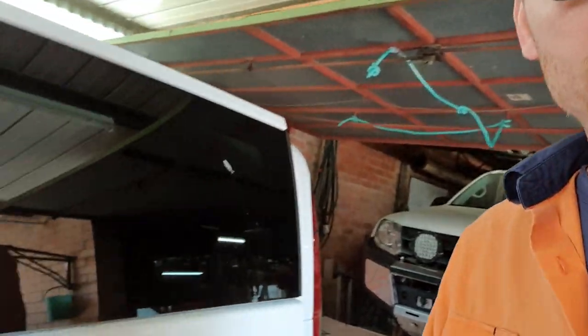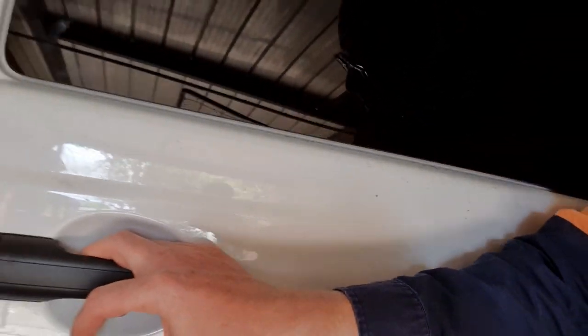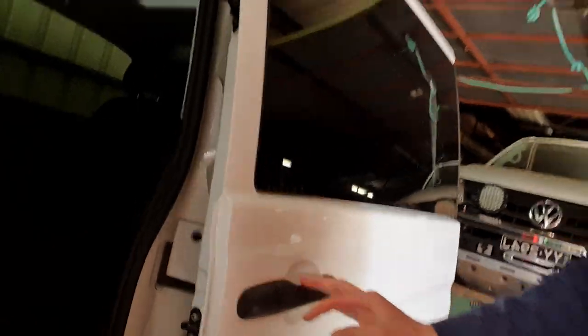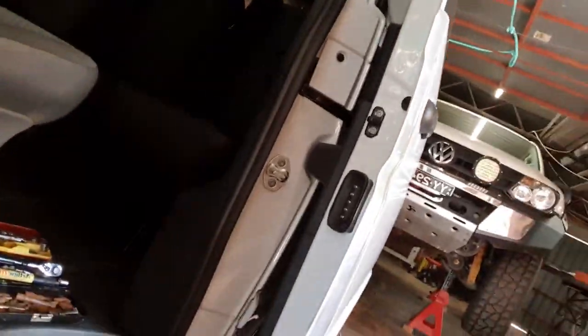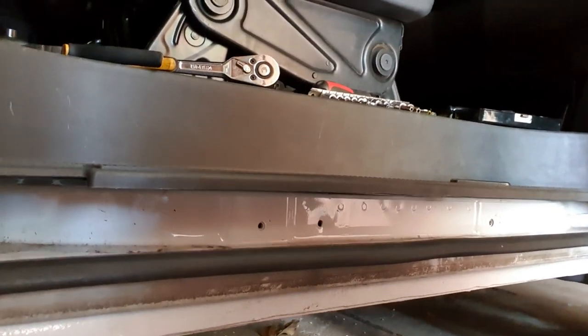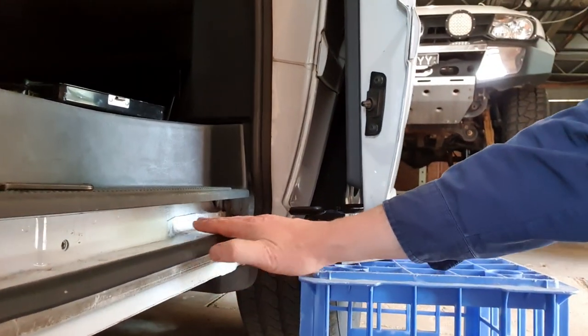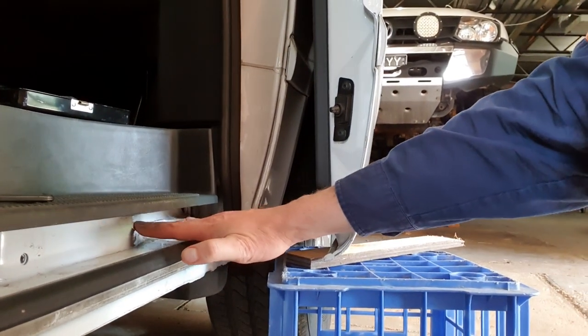I've just started looking into it and here's what I found so far. I'll just switch the view - the camera won't let me do that. So there's the door handle. There's a rail that normally sits in here, and I'll show you in a minute because I've managed to get the rail out.